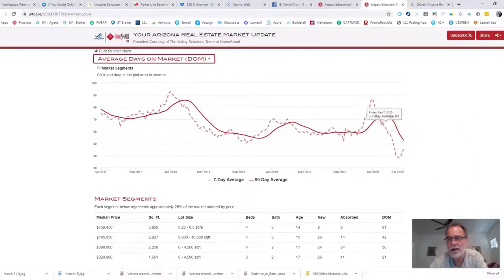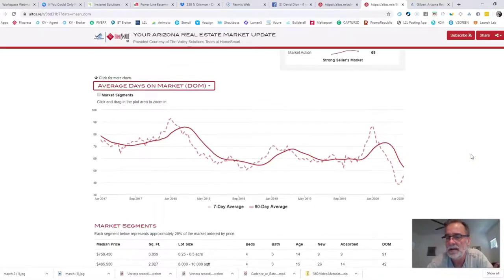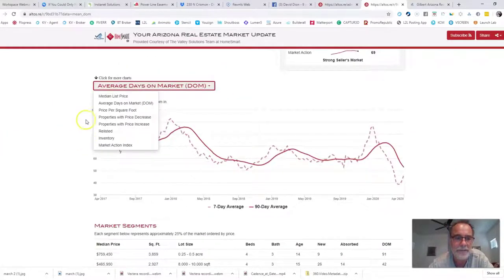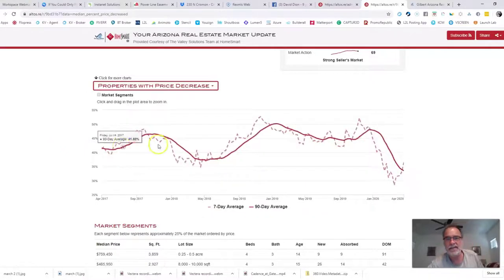Average days on market is actually contrary to what you might think. It's calculated by analyzing all homes on the market. We had a massive influx of new listings, and those new listings only had zero, one, or two days on the market, so it actually dragged the average days on market down. Nothing to be too concerned about there, but it is contrary to what most people would think — most would assume average days on market would have skyrocketed.